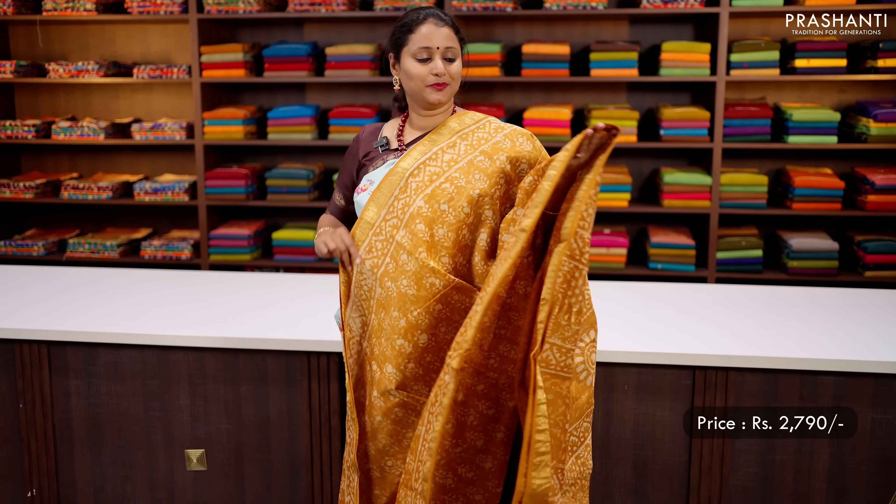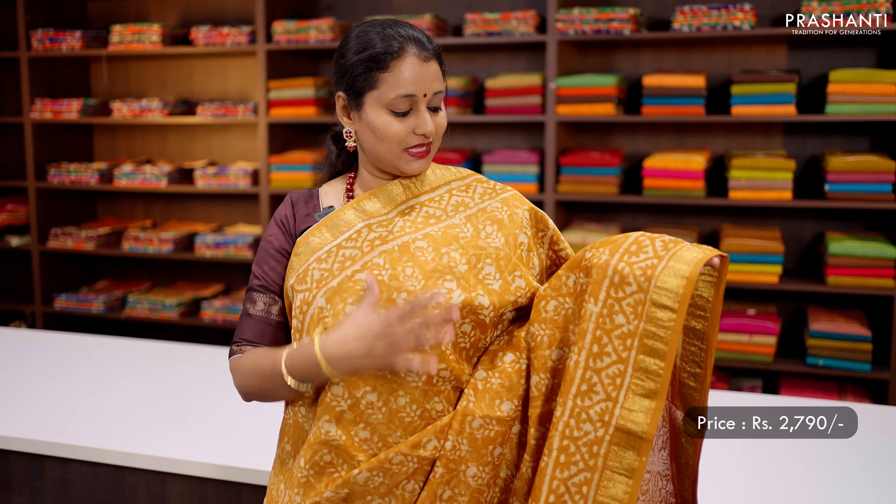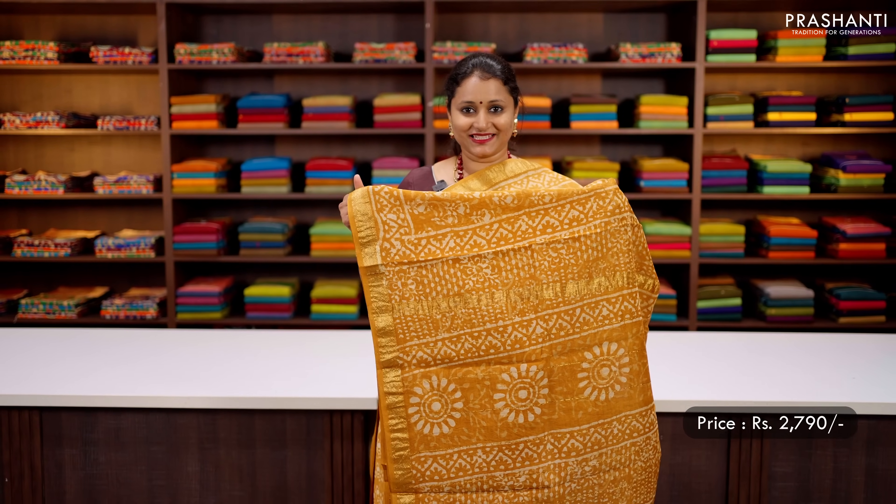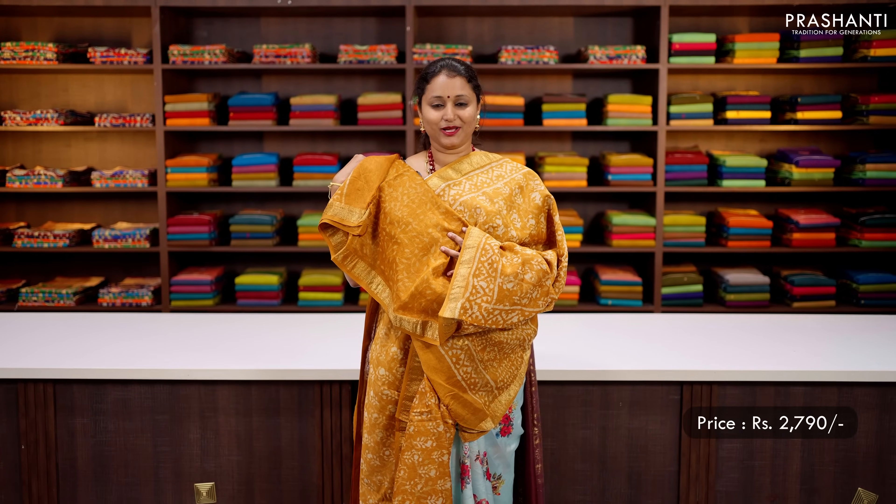Mustard — another beautiful colour with rich Maheshwari zari woven borders on either side, with all over prints along with paisley block printed buttas running through the body. A block printed pallu and a matching printed blouse, priced at ₹2790.